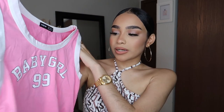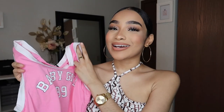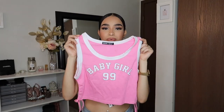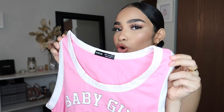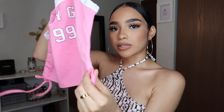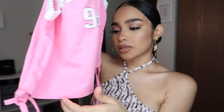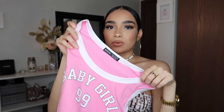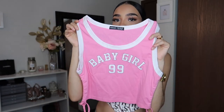Next I got this 'Baby Girl 99' shirt — I didn't even realize it says 99 and I was born in 1999, so that's dope. This baby girl top gives me like early 2000s vibes, which is the main reason I got it. It's a darker pink and you can also tie it on the sides or wear it out — you can do a lot with this top. I'm gonna wear this with some shorts or sweats, like a casual streetwear type of style.